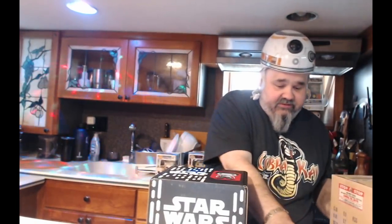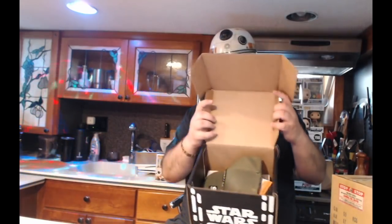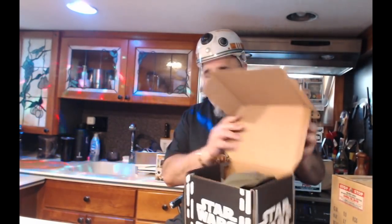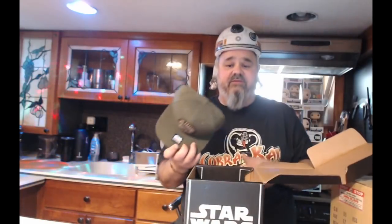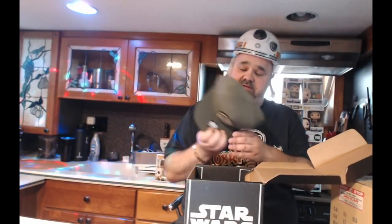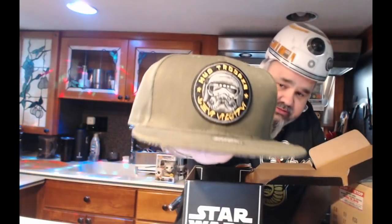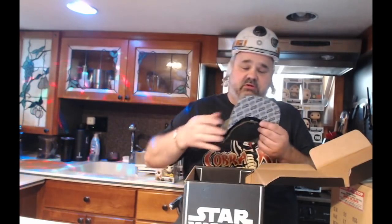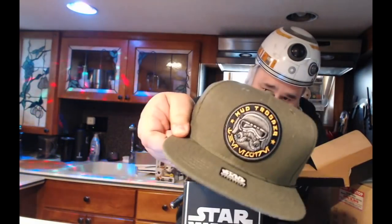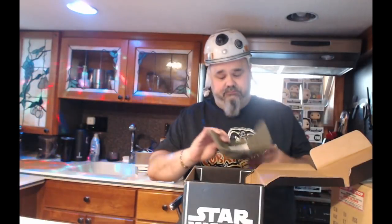Alright, here's my trusty knife. First, onto the Smuggler's Bounty box — boom. What do we got? Oh, I see a hat — a trooper hat! Pretty nice. Problem is I only wear fitted hats — it's a snapback — but I like the patch on it. Look at that patch! It says 'Star Wars Pops' on underneath the brim. Pretty bad, I like it — only if I wore snapbacks, but I don't.